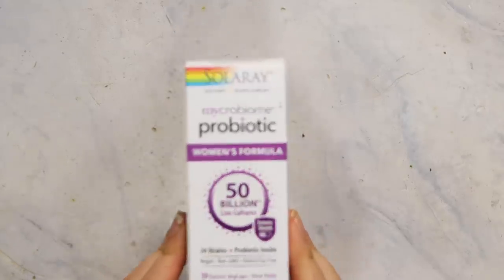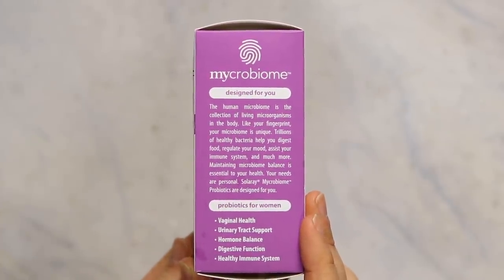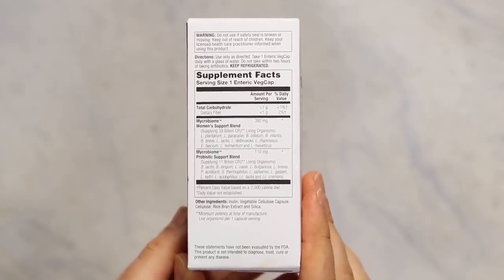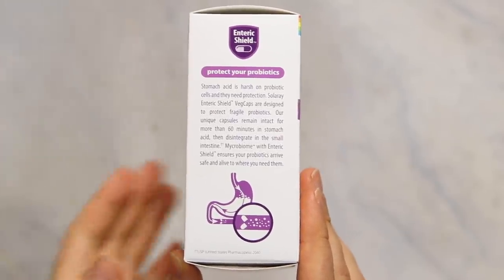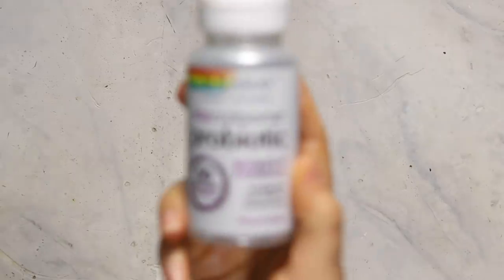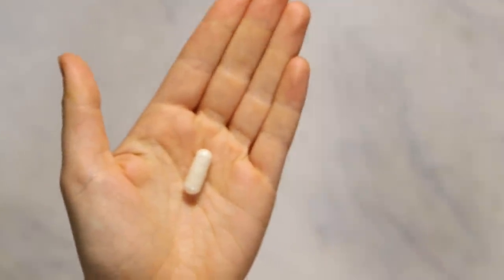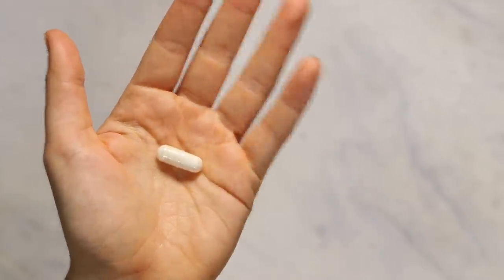Solaray is actually sponsoring this video and I'm really excited to be collaborating with them because they released this new line of microbiome probiotics that are specifically designed for you. I'm taking the women's formula, which has 24 different strains of probiotics specifically designed to help women's health. Another cool thing about these probiotics is that they have an enteric shield, which is unique to Solaray, and it protects the probiotics until it gets into your gut. So the bioavailability of the probiotics are higher and you're more likely to absorb all of them. I've been taking them for the last three months and I've been feeling really, really good, and my digestion has been really great. I think everyone can benefit from taking probiotics. There are probiotics found naturally in foods, but these are not as potent as these supplements. So check them out — they will be linked in the description below.